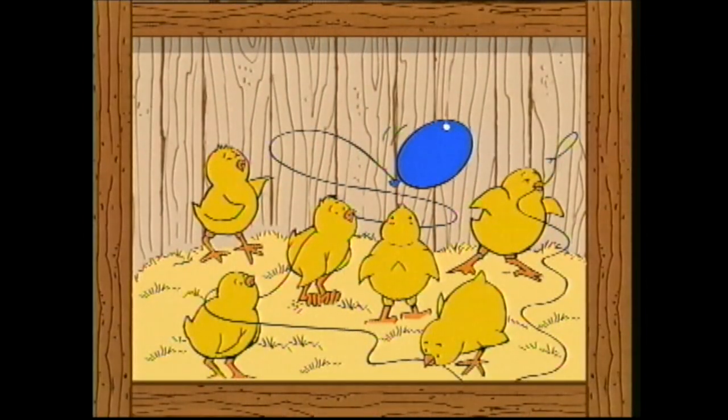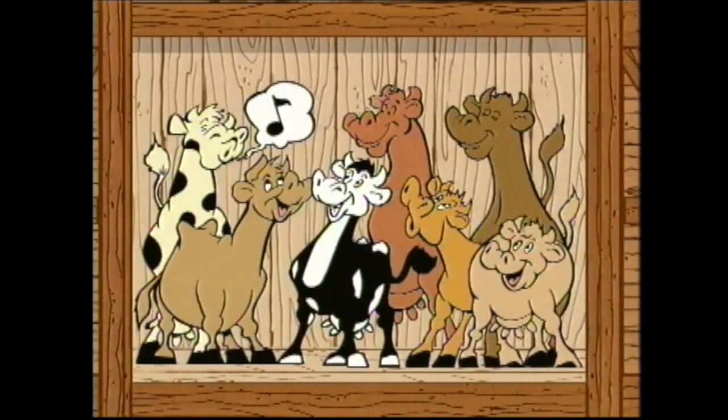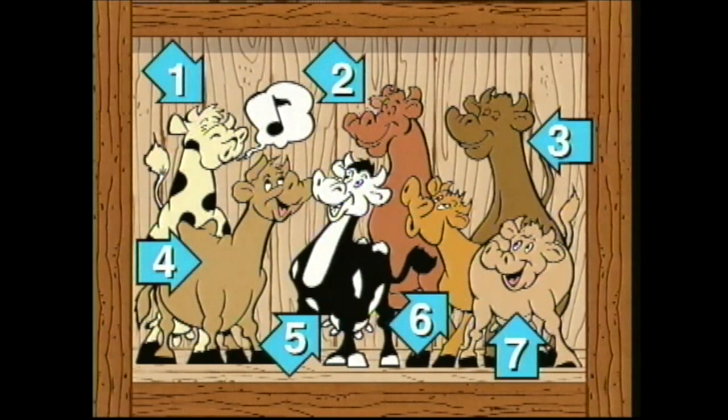Headed for a farm are six little chicks. Let's count them together: one, two, three, four, five, six. Here are some cows — there should be seven. Let's count them together: one, two, three, four, five, six, seven.